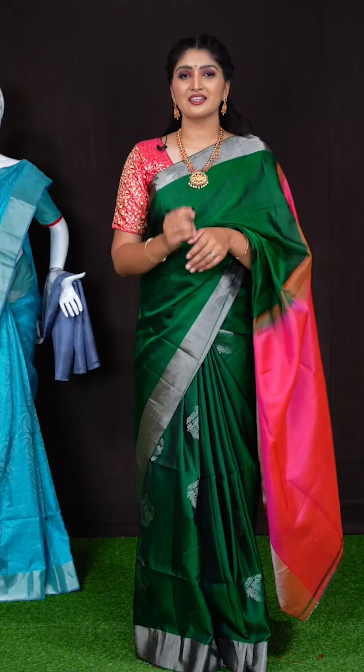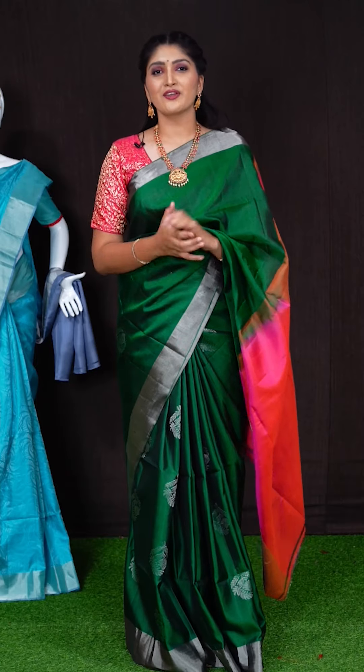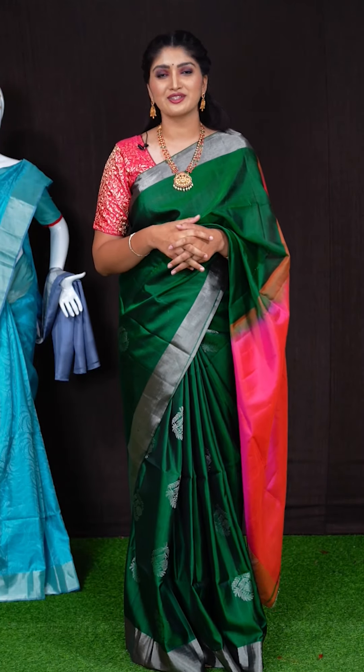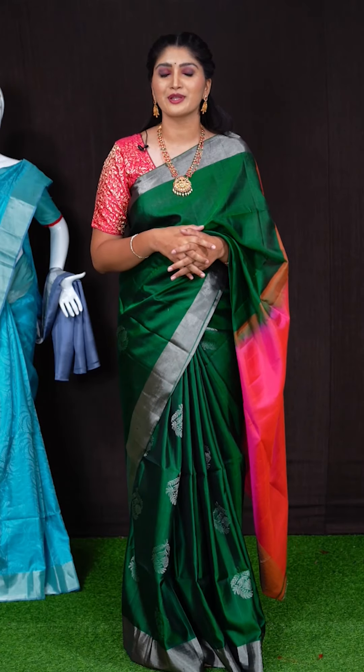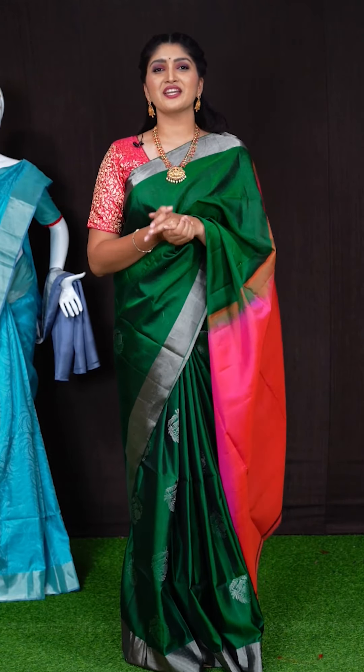We have seen beautiful saree collections today. I hope you all enjoyed today's live episode. If you like any saree from this session, just take a screenshot with the item code and send to WhatsApp number 9696699966. Be ready for the next beautiful sarees. Stay safe, take care, bye bye.